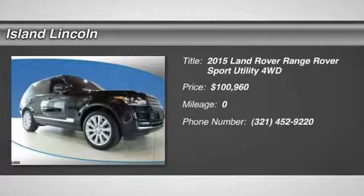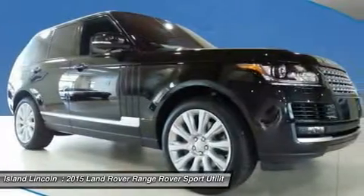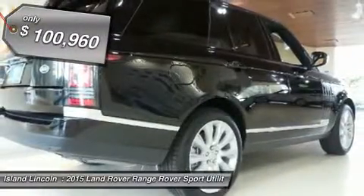You'll love this 2015 Land Rover Range Rover — this is a car you'll want to take home. With zero miles, it features automatic transmission and an exterior color of Santorini Black Metallic. Call us and be the first to open the car door today.